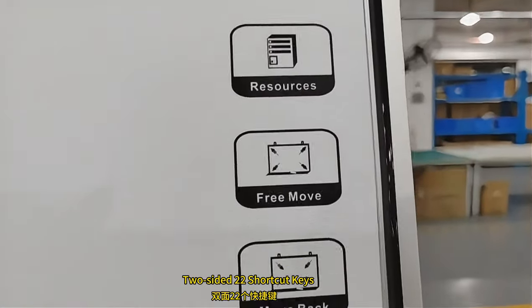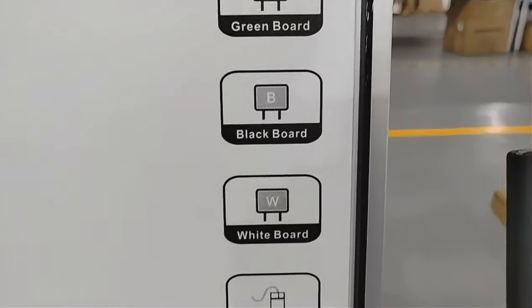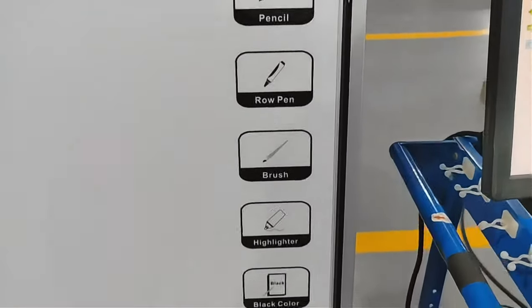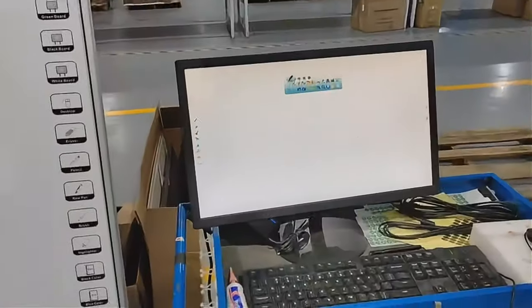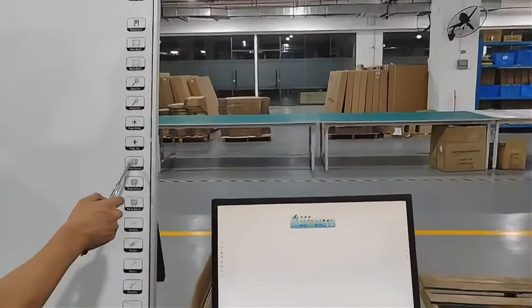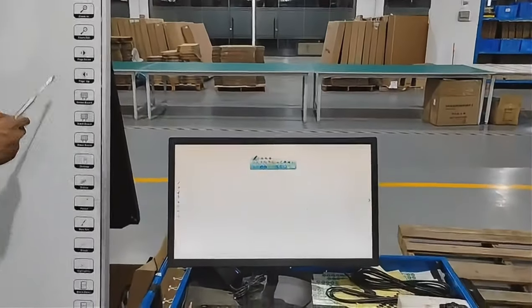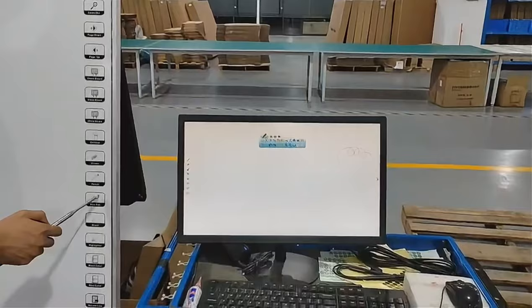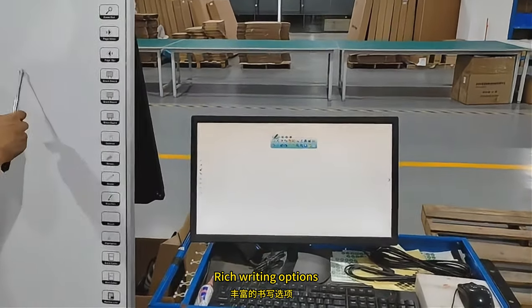Two-sided shortcut keys for quick access, optional background color selection, and rich writing options to customize your experience.